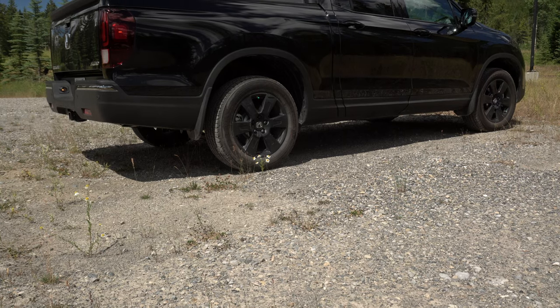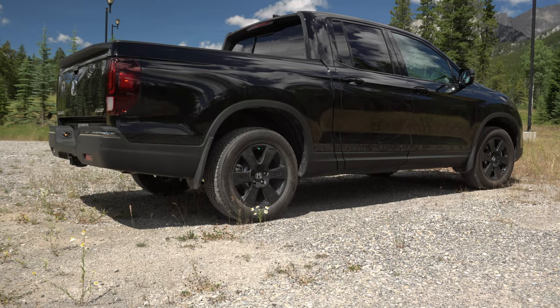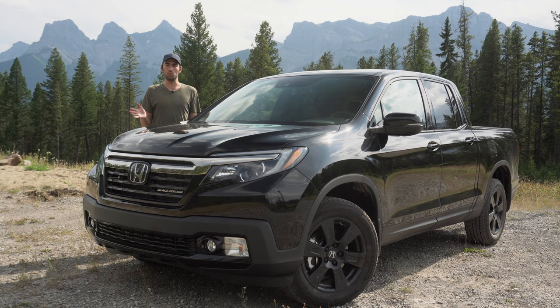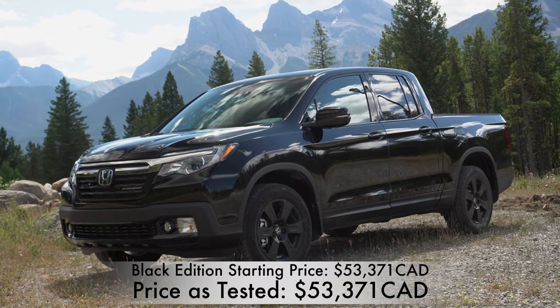All-wheel drive is the only way you can get the Ridgeline in Canada, and it has the ability to tow 5,000 pounds and put 1,500 pounds in payload capacity. Is that the absolute best in class? No. But the mission of the Ridgeline is to be the truck for people that occasionally need a truck or need just a little bit of space — like for a surfboard or a mountain bike — but aren't really into hardcore off-road purposes.